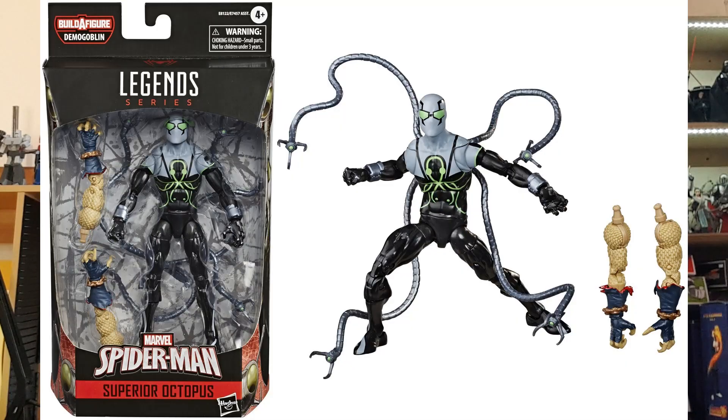At number 4 is the Superior Octopus, which came out in the Demogoblin wave — much like our number 10, White Rabbit. Superior Octopus is the next incarnation of Doc Ock as the Superior Spider-Man, and the figure itself looks fantastic. It's another one you can find pretty cheaply if you have a good look around, and it's not going to go out of stock anytime soon — which is partly why it's so underrated.